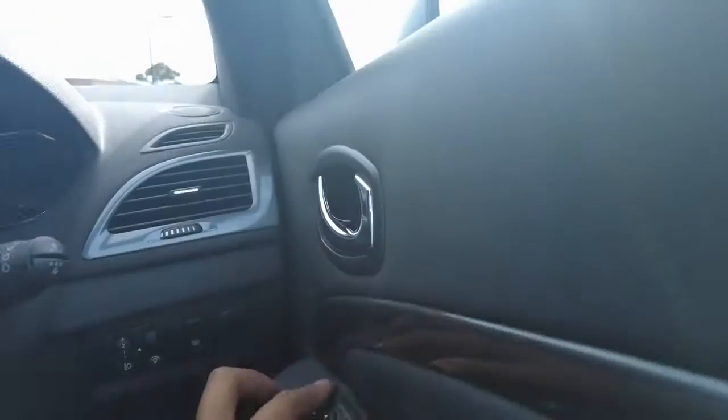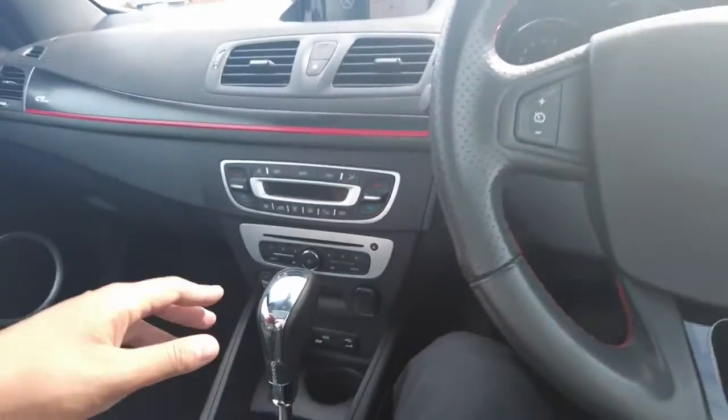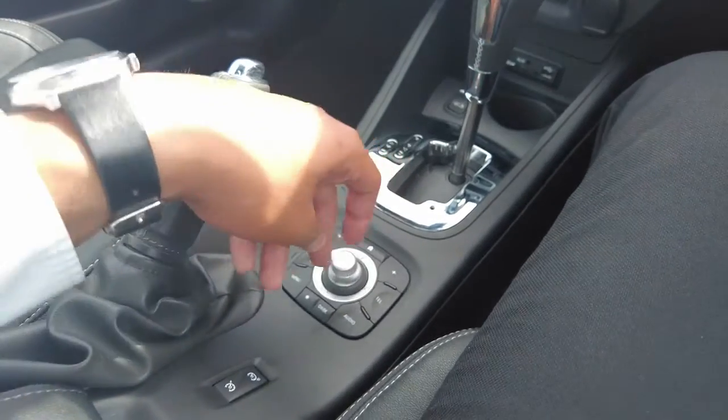Power mirrors, power windows. Cruise control settings are just on the stalk as I said. You have your multimedia functions down the bottom here, which can be used with a little toggle — a nice little mouse — and you can go to your sat nav as well.